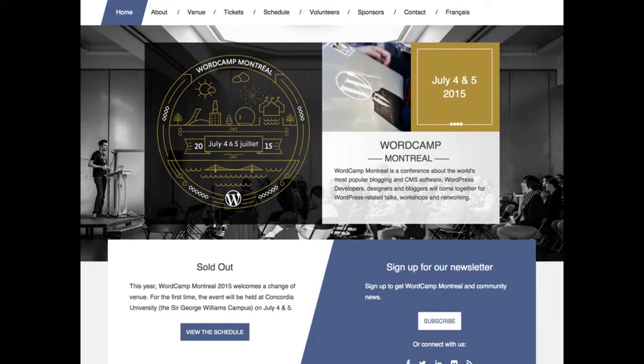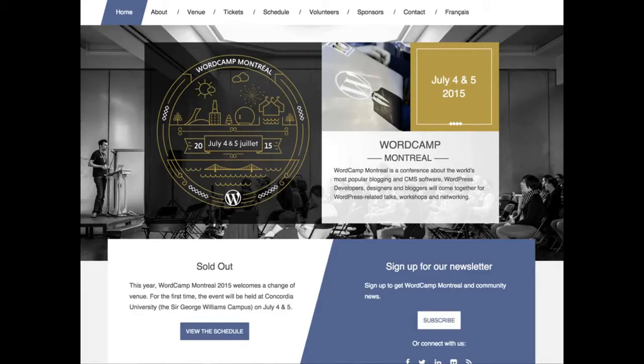This example is WordCamp Montreal — they use purple and a gold color. If you look at it with color blindness, it doesn't look really any different. It's a little less contrasty, but it's basically still completely legible and whatever is highlighted still remains highlighted.